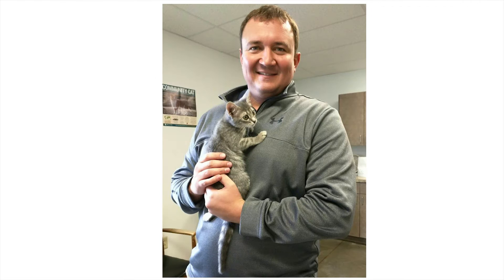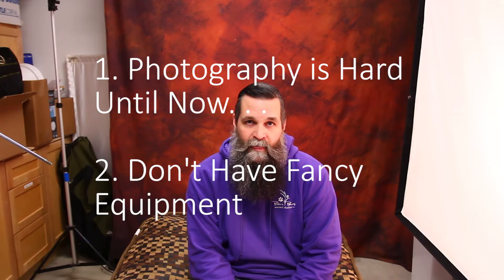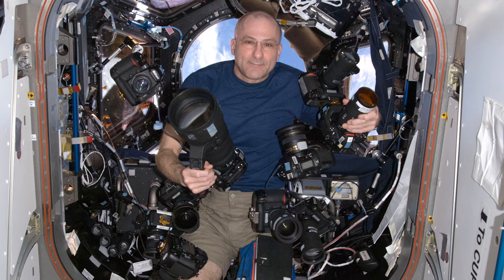I talk to a lot of people in animal welfare about the challenges they face when taking photos. It usually falls into two categories: one, photography is hard, and two, they don't have any fancy equipment. We do speak a different language in photography — f-stops, shutter speeds, apertures, and ISO — but that just complicates things. Really what you're looking for is good quality light. There's a photographer named Chase Jarvis who had a great quote: the best camera is the one that you have on you.